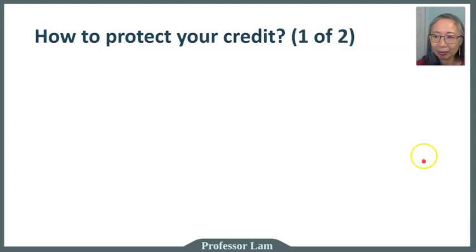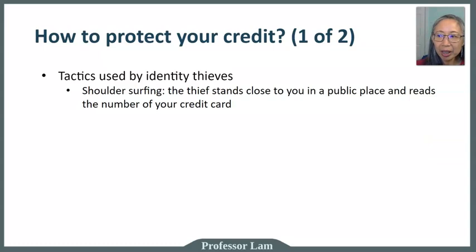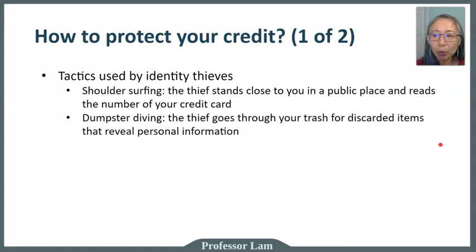Now that you've established credit and know ways to improve it, it's important to also know how to protect your credit. The first danger is from identity theft. Thieves may try to read your credit card number in public. Make sure no one can watch over your shoulder when entering your PIN. Also be mindful that thieves go through trash to find personal information, so discard sensitive documents carefully.